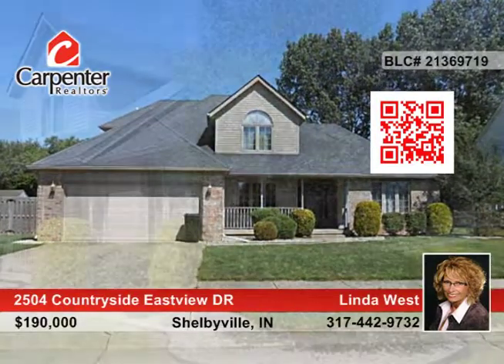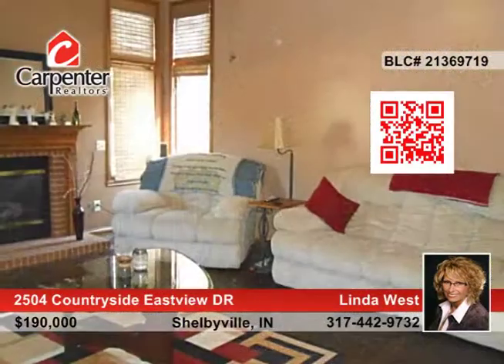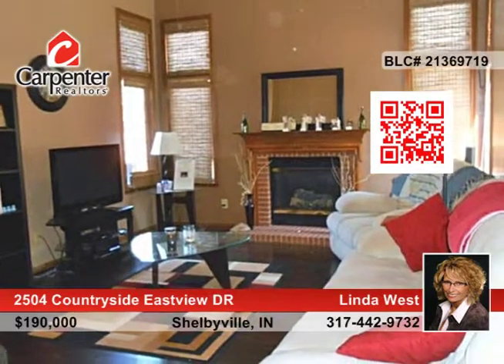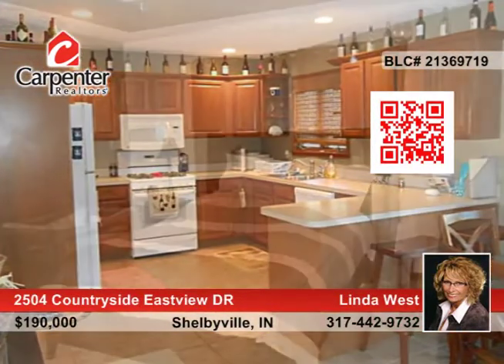This family style four bedroom, two and a half bath brick and vinyl home in Countryside features a master bedroom suite on the main floor and three bedrooms with a full bath on the second floor. The spacious great room features a gas fireplace and lots of natural lighting.